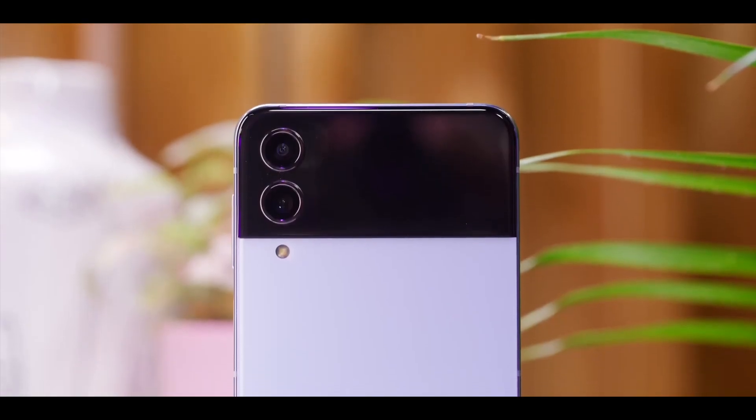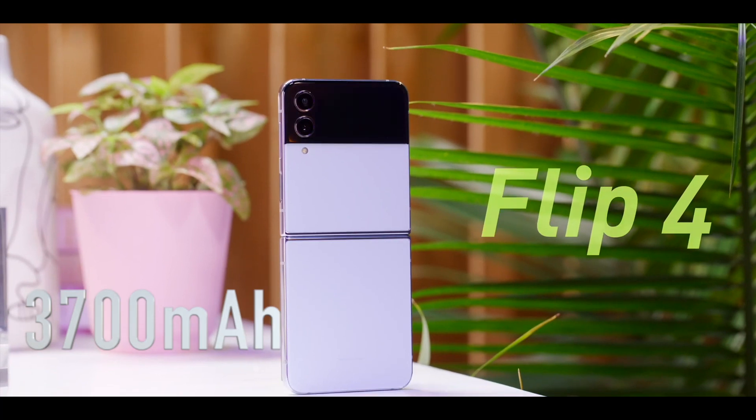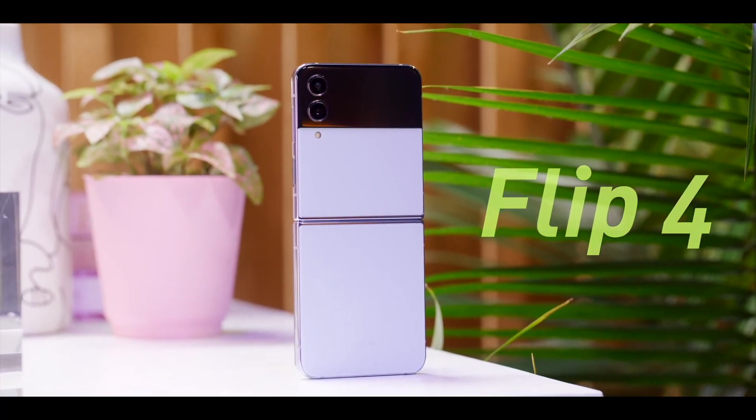The Galaxy Z Flip 4 is coming with a 3700 milliamp battery capacity with a fast charging speed of up to 25 watts.